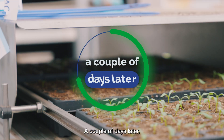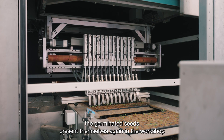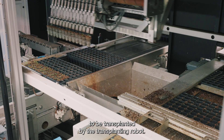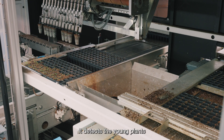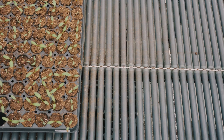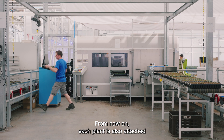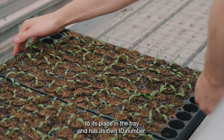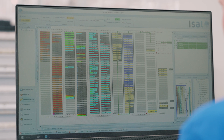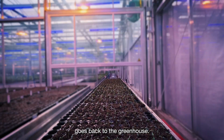A couple of days later, the germinated seeds present themselves again in the workshop to be transplanted by the transplanting robot. It detects the young plants and puts them in a new tray. From now on, each plant is also attached to its place in the tray and has its own ID number. The newly assembled tray goes back to the greenhouse.